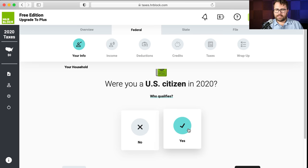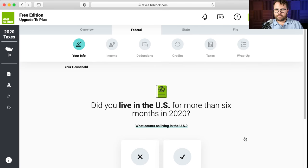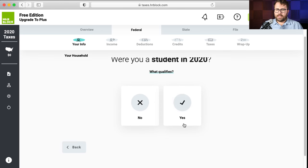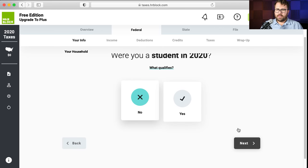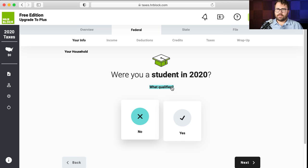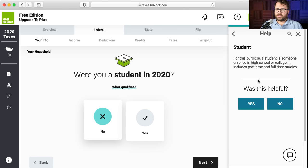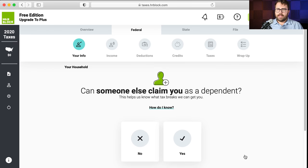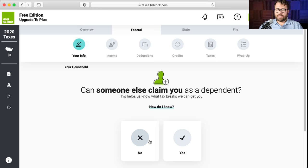Were you a U.S. citizen? Yes. Did you live in the U.S. for more than six months? Yes. Were you a student? No. Can someone else claim you as a dependent? I'm going to say no.